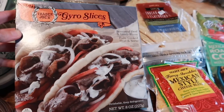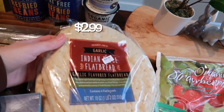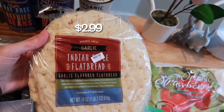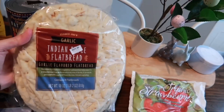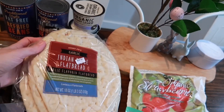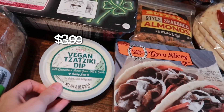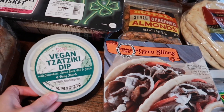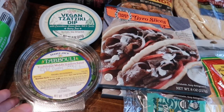Brent loves this dinner so we grab two boxes of the gyro slices. We pair that with the Indian style flatbread — this one is the garlic flavor infused one. It comes with four flatbreads and they're pretty reasonably sized, really big. And then to go with all that, we love this vegan tzatziki dip — it's one of my favorites to go on gyros, it's so good.